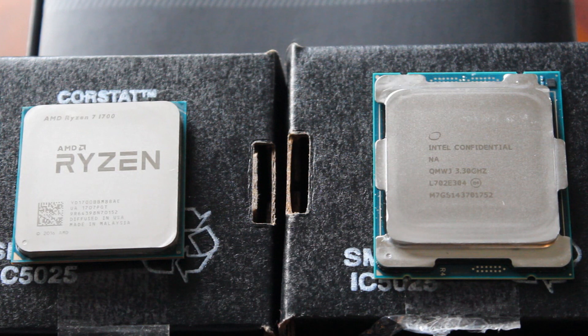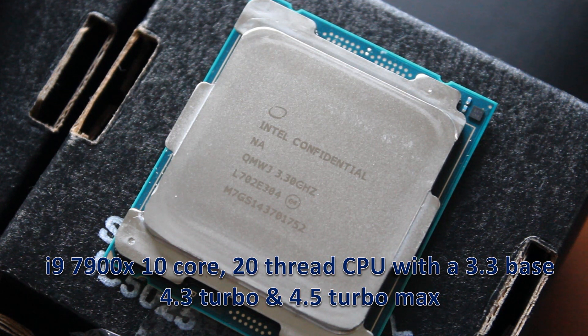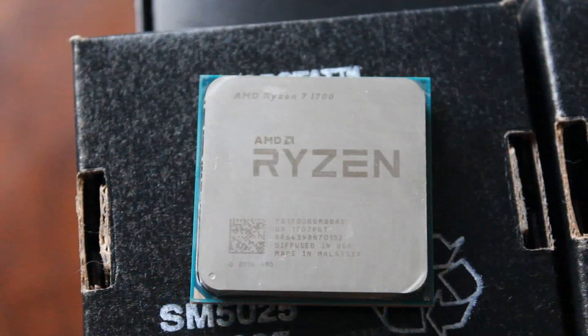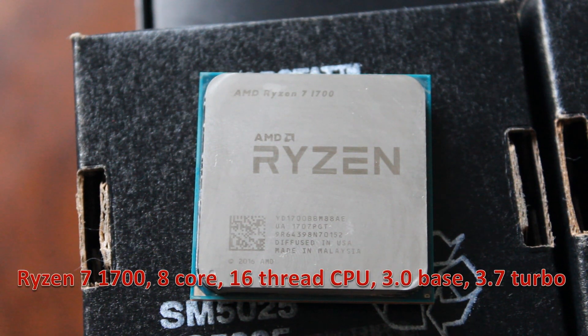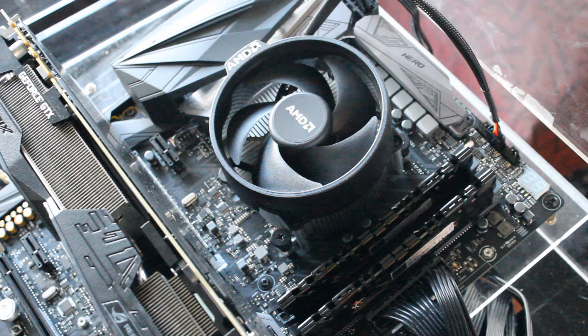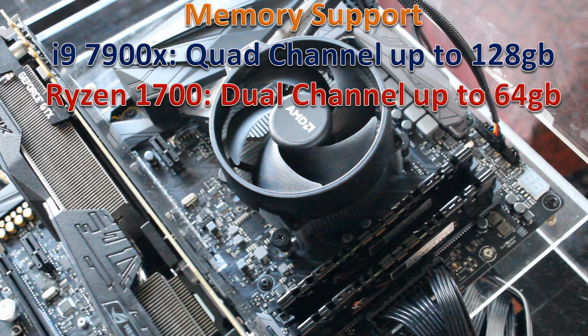The 7900X is a 10-core, 20-thread CPU with a 3.3 gigahertz base clock, a 4.3 gigahertz turbo clock, and a 4.5 gigahertz turbo max. The Ryzen 7 1700 on the other hand is an 8-core, 16-thread CPU with a 3 gigahertz base clock and a 3.7 gigahertz turbo clock, and both of them are unlocked. One big difference is with memory: the 7900X supports quad-channel memory whereas the 1700 only supports dual-channel.